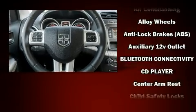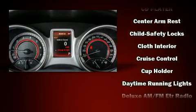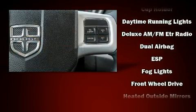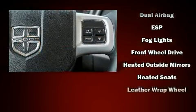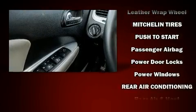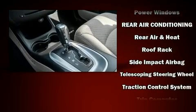Dodge ensures the safety and security of its passengers with equipment such as dual front impact airbags, head curtain airbags, traction control, brake assist, anti-whiplash front head restraints, a panic alarm, and four-wheel disc brakes with ABS. For added security, Dynamic Stability Control supplements the drivetrain.